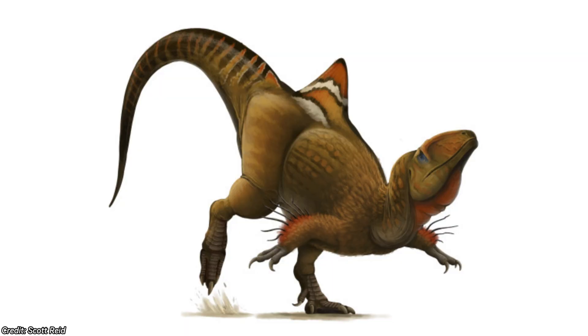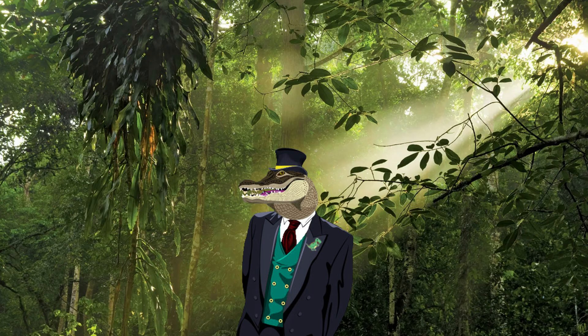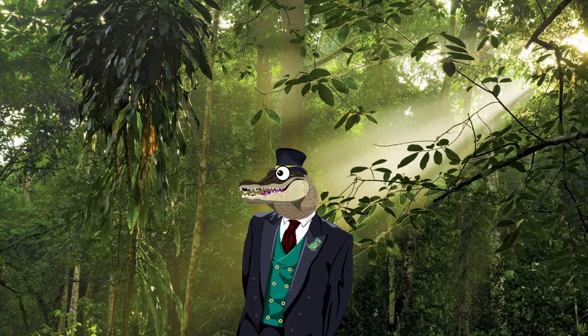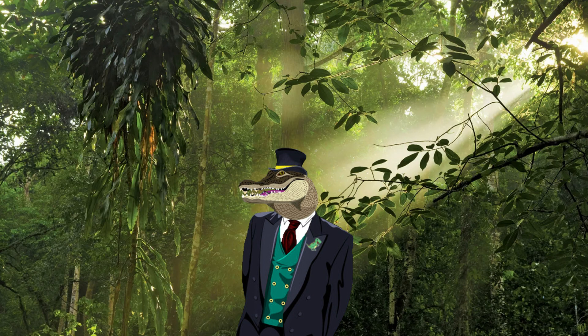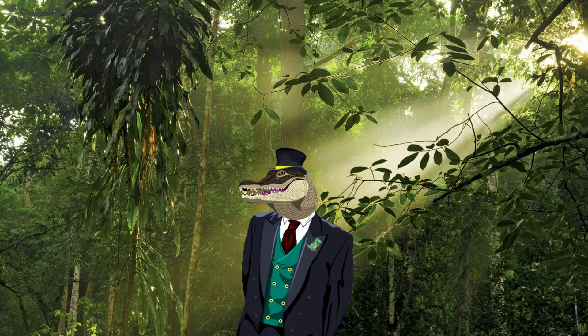This family line would also include Concavenator, Neovenator, and further down, Skorpiovenator, Giganotosaurus, and the rest of those guys. It is believed to have lived in the early Cretaceous period, approximately 128 to 105 million years ago. But to be living over those millions of years, they must have had some pretty good physical attributes.